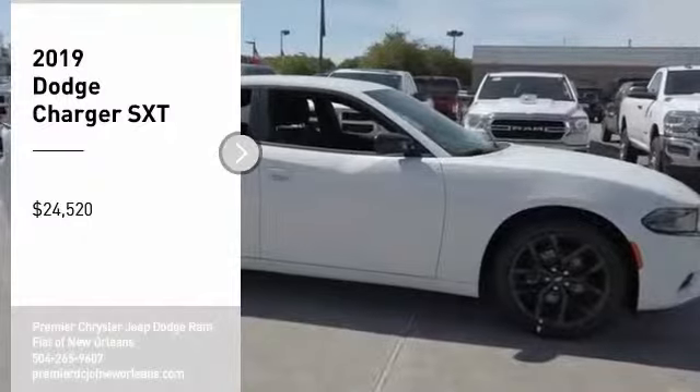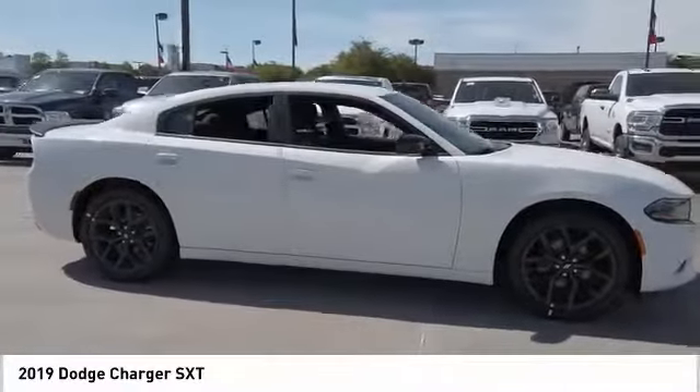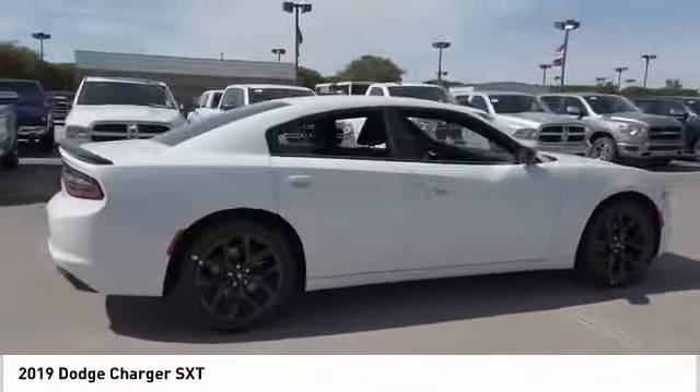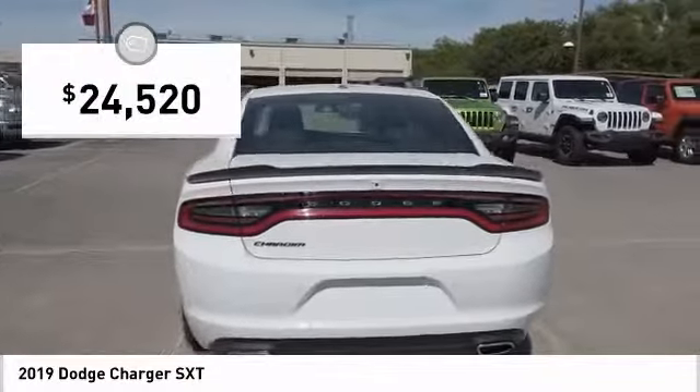Take a ride in the 2019 Charger. Inject some versatility, comfort, and sophistication into your muscle. The Charger is a powerful sedan that excites at every turn. Peace of mind comes standard with the Charger's 5-star government front and side impact crash test rating, and is priced below $25,000.